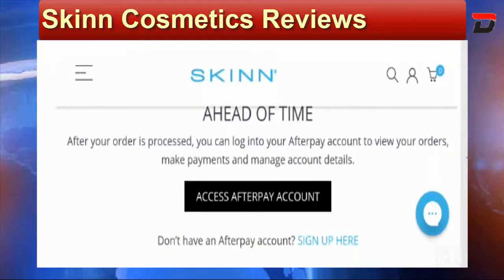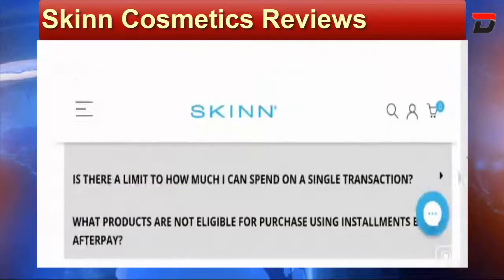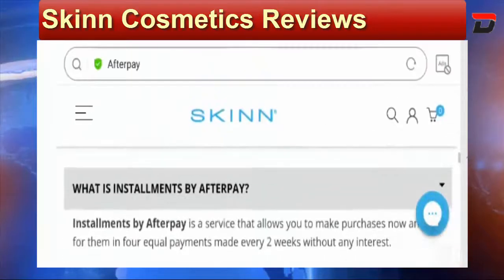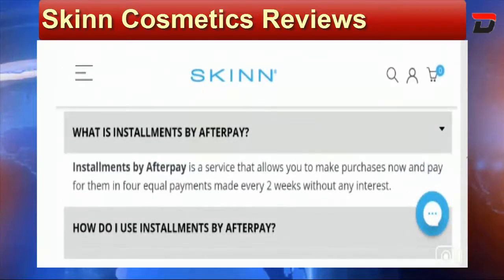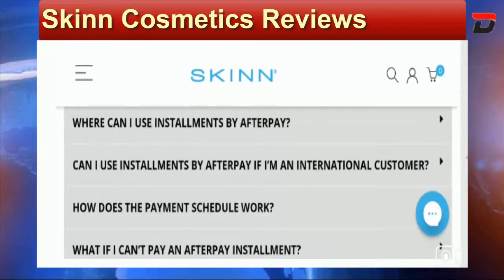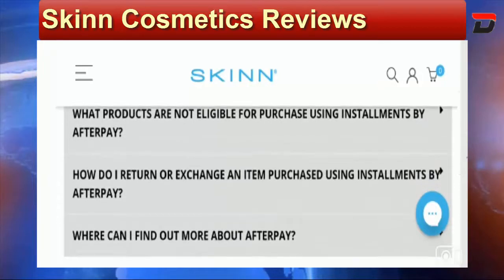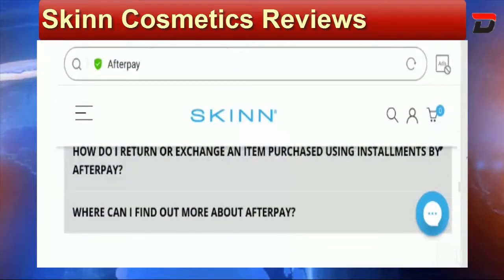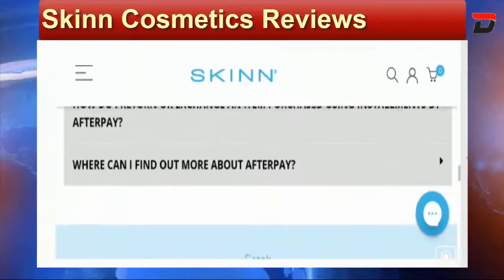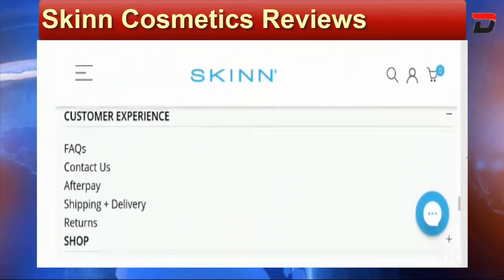All you need is a U.S. credit or debit card, to be over 18 years of age, and a U.S. resident address to use AfterPay. In the FAQ section you will get the entire information related to AfterPay installments — how to use them, how the payment schedule works — so each and everything is mentioned there and you can read it for detailed information.